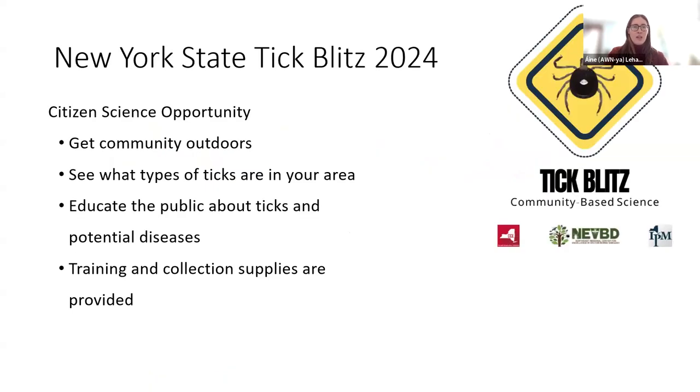I also wanted to briefly touch on the New York State Tick Blitz. This is a program that we've been running at Cornell for the past few years in collaboration with the New York State IPM Program. The Tick Blitz is similar to a bio blitz — programs that get people out in the community to collect animals and plants in their area — but we're just focusing on ticks. It's a community science opportunity that gets community members outdoors. People who participate get to see what types of ticks are in their area. We provide education to volunteers about ticks and the potential diseases they can spread, and we also offer training and tick collection supplies for volunteers.